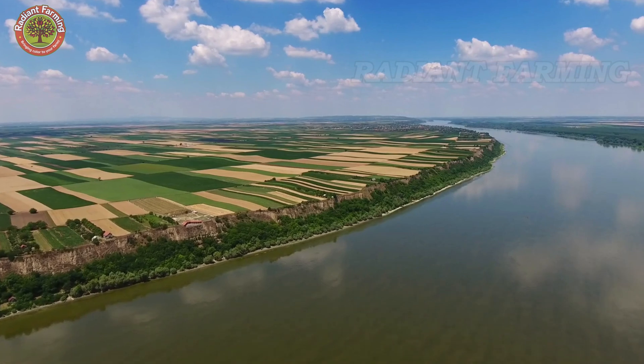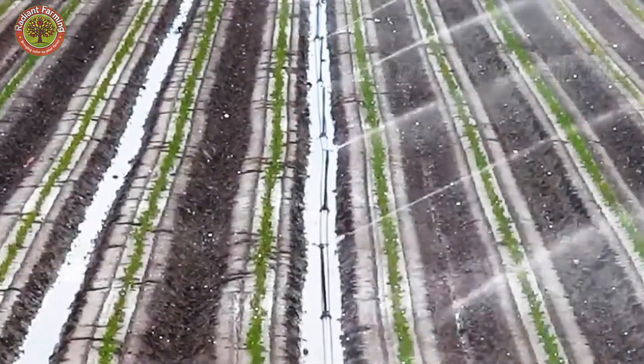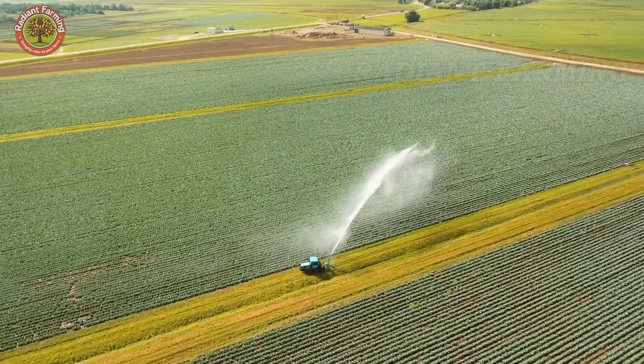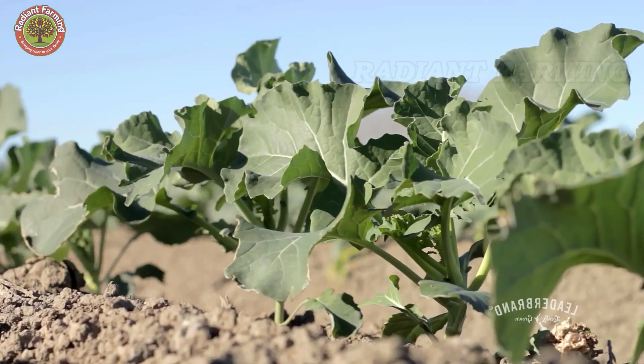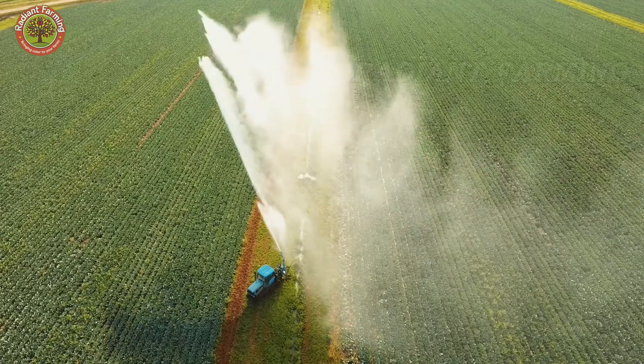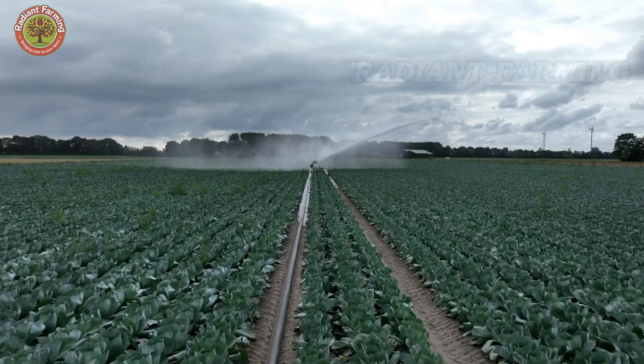After planting, the soil is lightly watered to maintain moisture and encourage germination. During the initial days, an optimal temperature range of 55 to 75 degrees Fahrenheit helps young plants establish strong roots before entering a rapid growth phase.